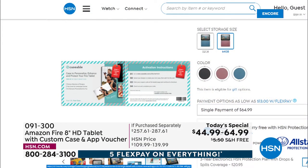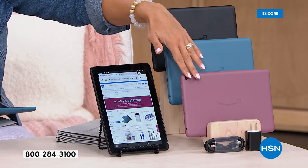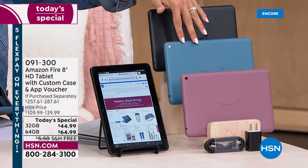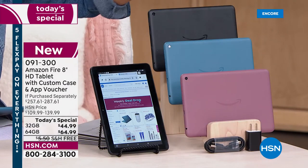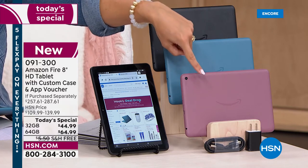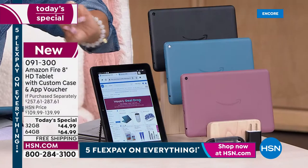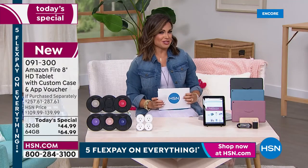There is a reason over a million of these have sold here at HSN since 2015 and we're making history — we have never had a price like this ever. We have three colors to choose from. We've got it in the plum, which is a really soft, beautiful purple; we have the twilight blue; and then we also have it in black. It's now a USB-C charging cable, which means fast charge — you can charge this up in no time and take it on the go.